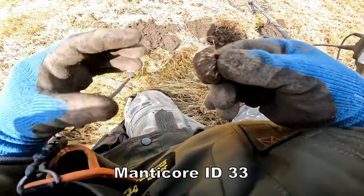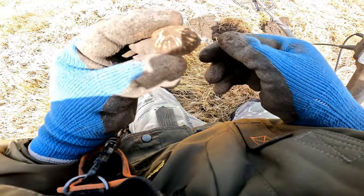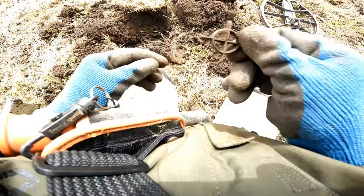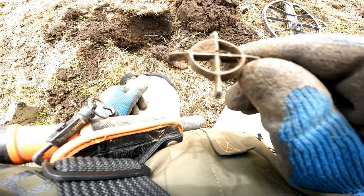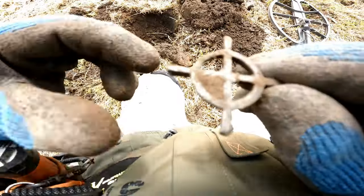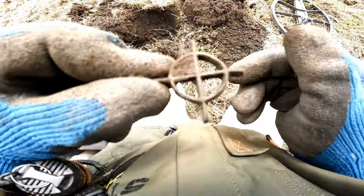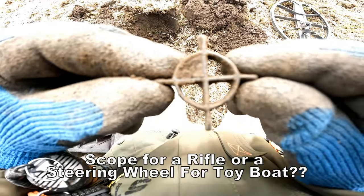I'm not really sure if this is anything. I don't think it's gold. Some sort of thingamajig of some kind. No idea — could be a scope for a rifle, maybe. Don't really know. Let's go with rifle scope maybe.